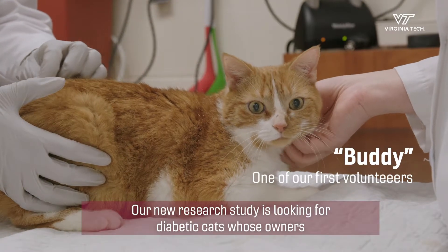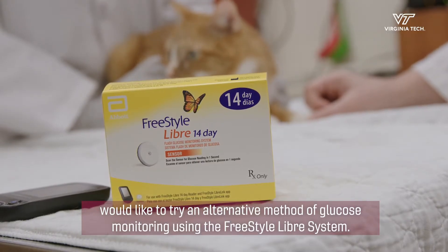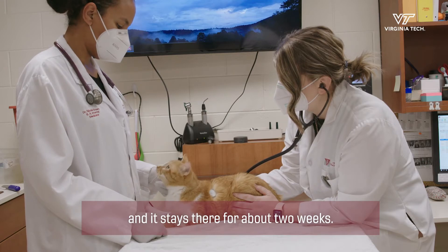Our new research study is looking for diabetic cats whose owners would like to try an alternative method of glucose monitoring using the FreeStyle Libre system. Enrolled cats will have a small monitor affixed to their skin, located on their back, and it stays there for about two weeks.